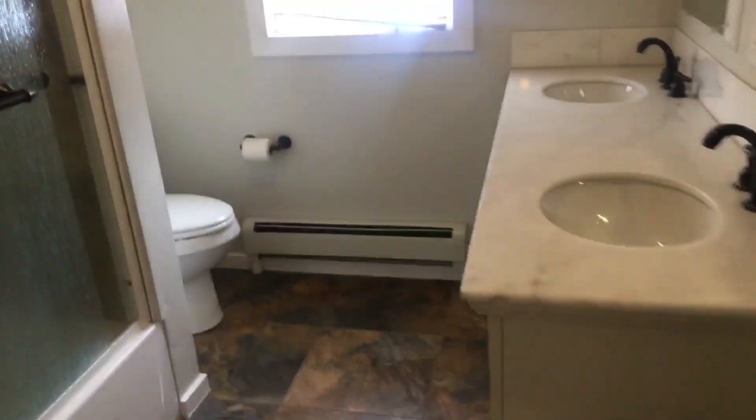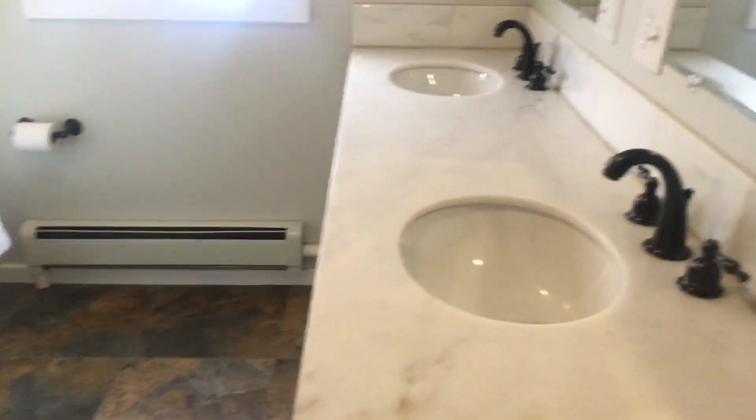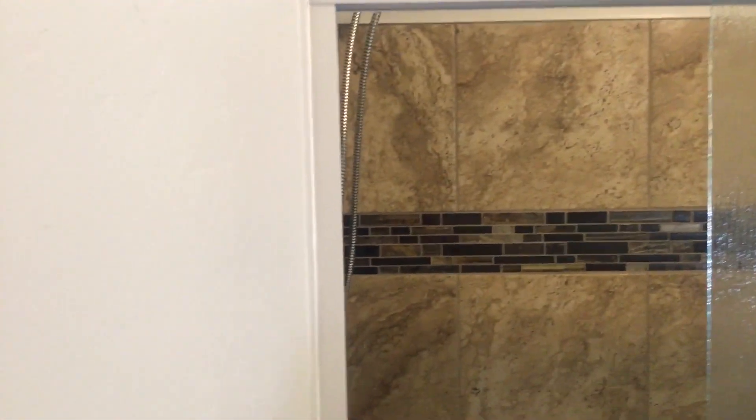Going around the corner to the left, we've got the bathroom. They've done a nice job in here — tile flooring, double vanity, mirrors, lights. Nice little tile work in the bathroom.